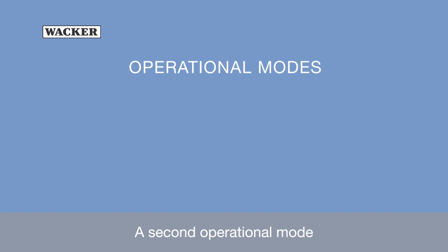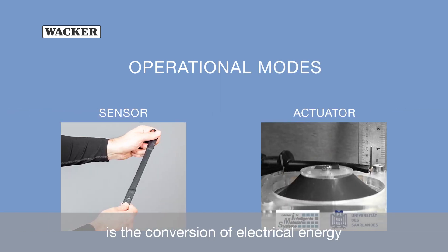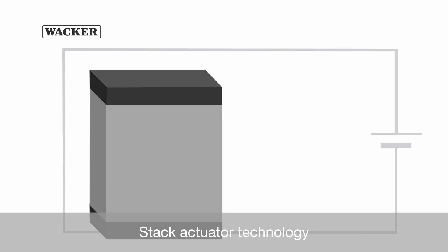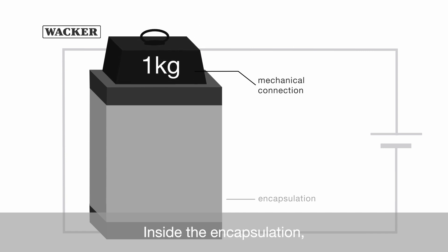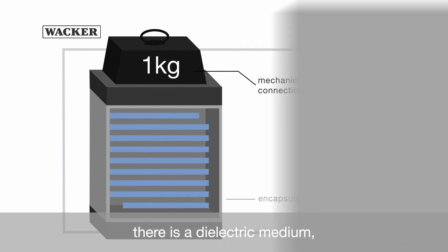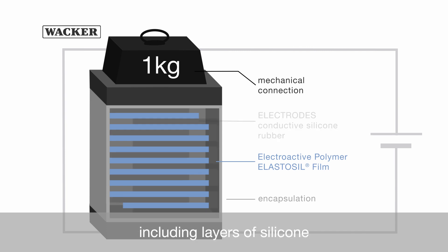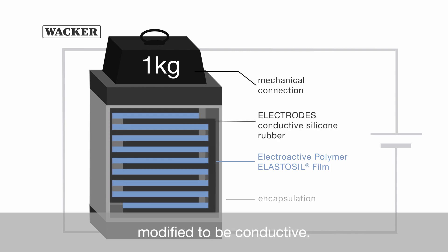A second operational mode is the conversion of electrical energy into mechanical work. Stack actuator technology is based on an encapsulation with electric power supply and a mechanical connection. Inside the encapsulation, there is a dielectric medium, such as Elastoseal film, including layers of silicone modified to be conductive.